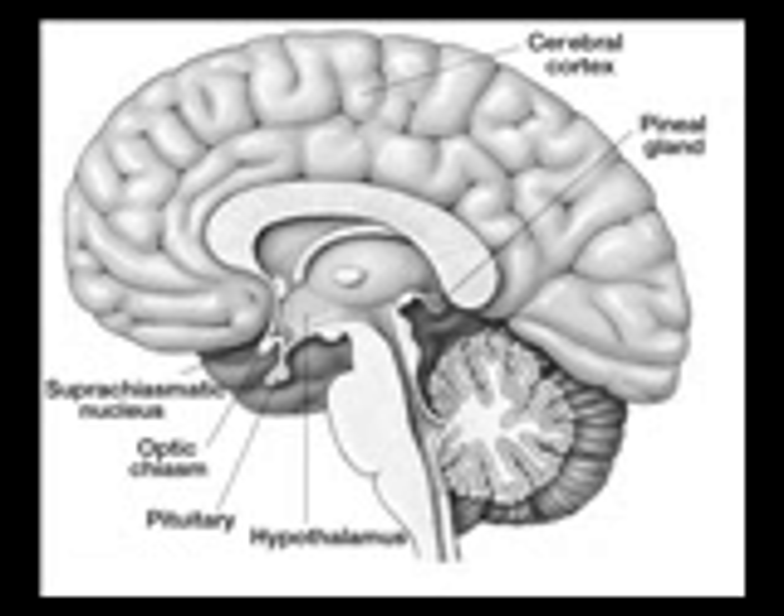The pineal gland receives a sympathetic innervation from the superior cervical ganglion. However, a parasympathetic innervation from the sphenopalatine and otic ganglion is also present. Further, some nerve fibers penetrate into the pineal gland via the pineal stalk. Finally, neurons in the trigeminal ganglion innervate the gland with nerve fibers containing neuropeptides.